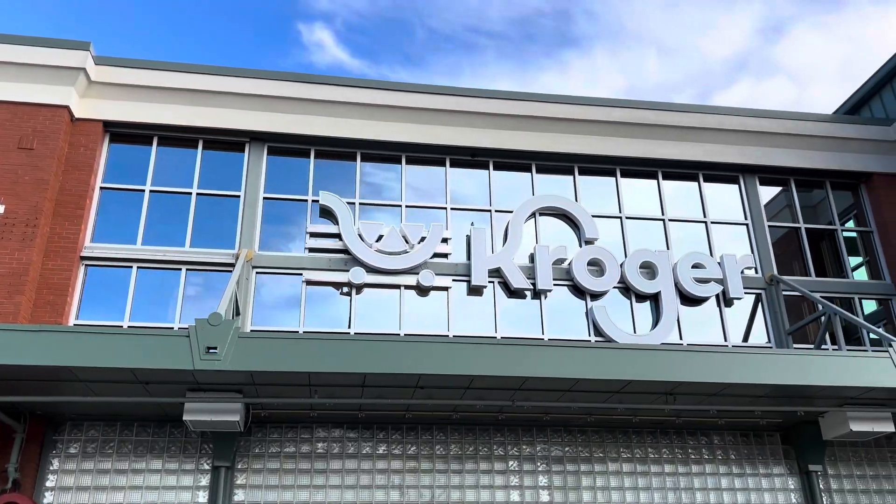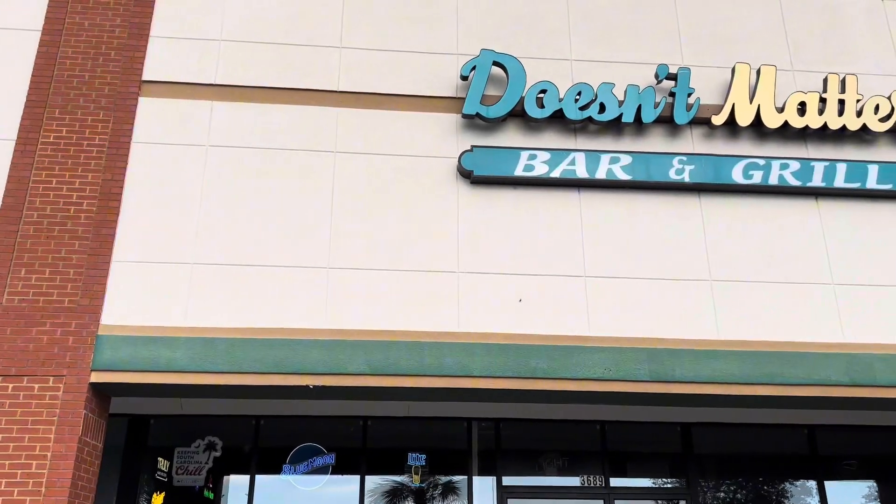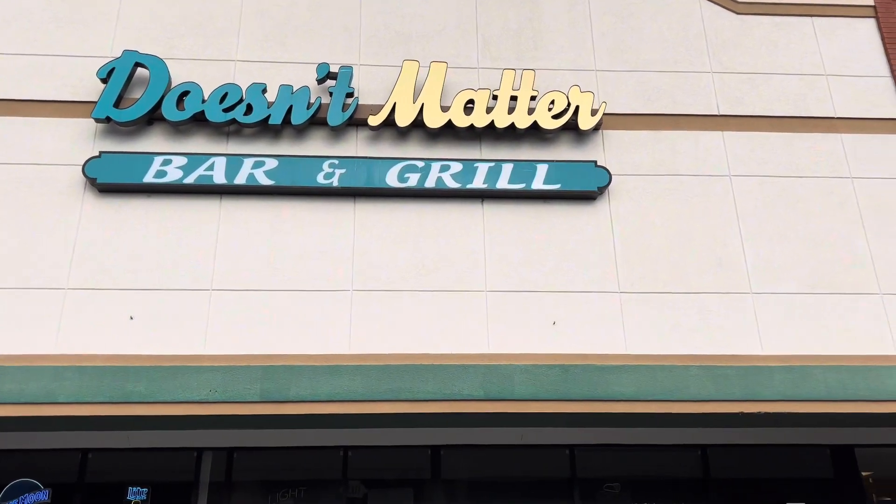On the 501 side of Carolina Forest Boulevard, we have a Publix, Kroger, plenty of places to eat, and a place of fitness.